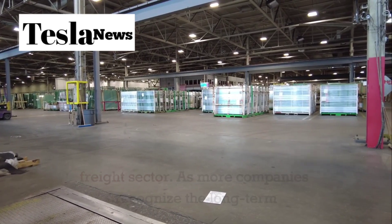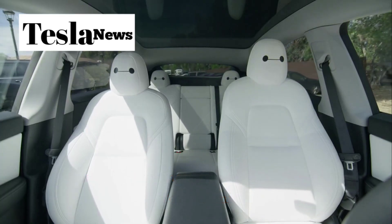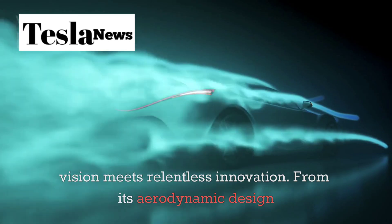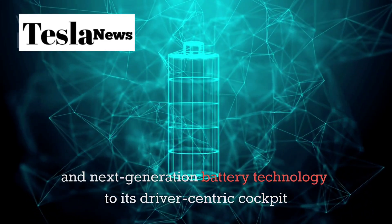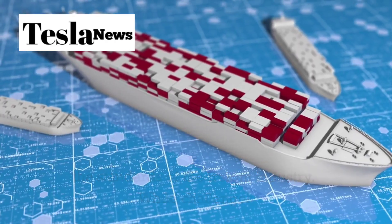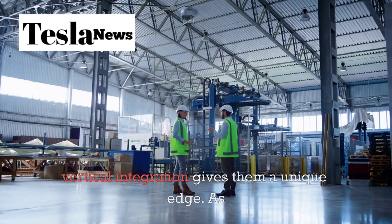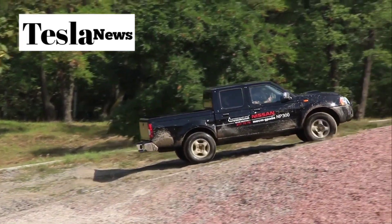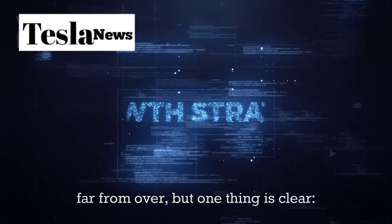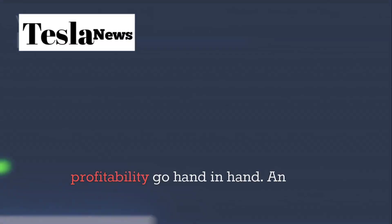As more companies recognize the long-term cost savings and environmental benefits, the momentum behind electric trucking will only grow. The Tesla Semi represents more than just an electric truck — it's a symbol of what's possible when bold vision meets relentless innovation. From its aerodynamic design and next-generation battery technology to its driver-centric cockpit and expanding charging infrastructure, the Semi is redefining the standards of the freight industry. While challenges remain in scaling production and building out the necessary infrastructure, Tesla's commitment to continuous improvement and vertical integration gives them a unique edge. As the second generation prepares to hit the road, the future of trucking looks cleaner, smarter, and more efficient than ever before. The Tesla Semi is driving the freight industry toward a new era where sustainability, performance, and profitability go hand-in-hand.